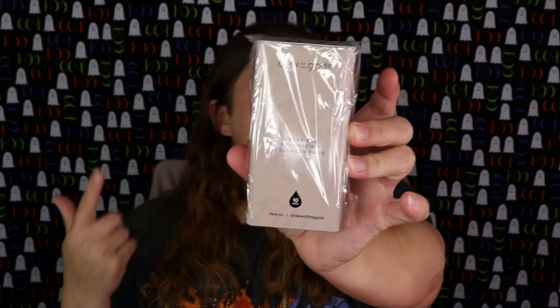The next item is from Dew of the Gods — this is the Under Eye Volumizing Collagen Pads. I've actually received this before but never got around to using it, so I might throw this one in the Christmas giveaway — but I'll have to find my other set first.